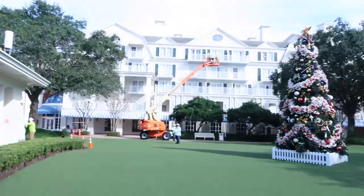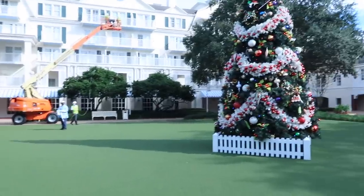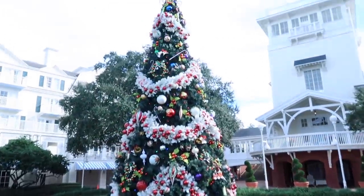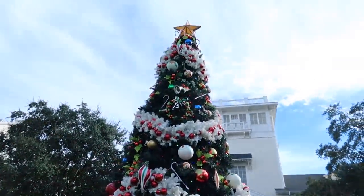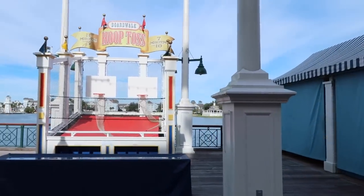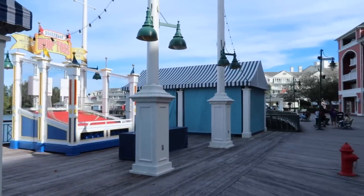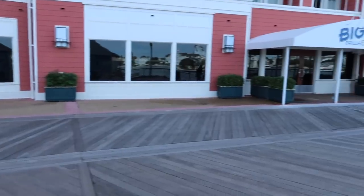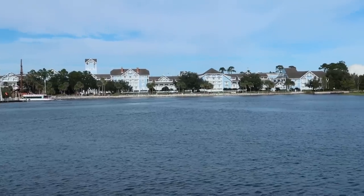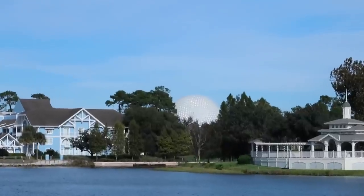It is a little bit loud here — they're actually power washing the outside of the rooms, which is a good thing. Maintenance and upkeep always a plus in my book. But here is the tree. It is awfully pretty. Normally they would have boardwalk-style carnival games here, but most of these little pavilions are all closed up right now. And look — there's just almost nobody anywhere. Looking over, there's a cool shot of Spaceship Earth right back over there.